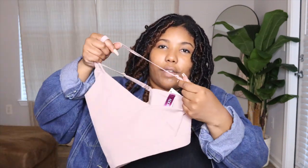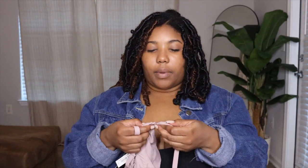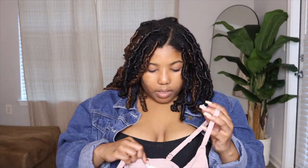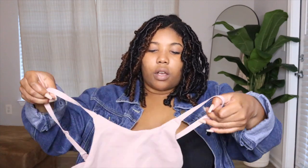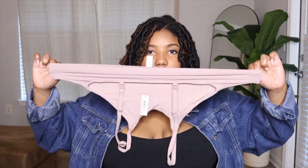I also bought the matching top to it. What I love about this top — and this is again why I love their products — is they still give you adjustable straps. It has a hook in the back, so you can adjust it. I got this in an extra large too, and it's basically just a cute crop top to wear with the shorts around the house. It's just as stretchy as the bottoms — lots of stretch, not wired or anything — just something to wear and be comfy in around the house or when running errands.